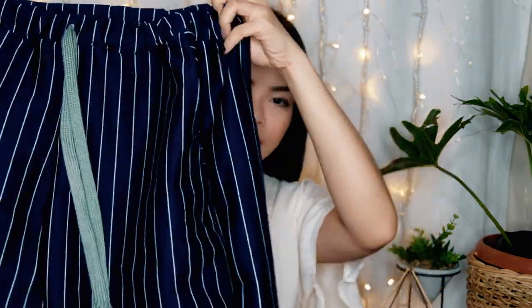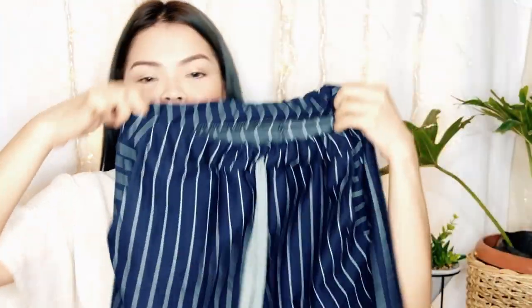Next we have striped shorts from the same place where I bought the pants. These are super comfy — slightly stretchable and very light fabric.